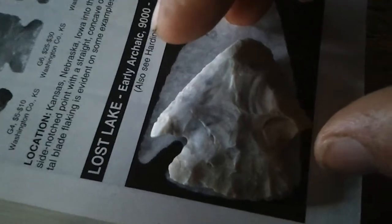If I get the camera to focus on it — there it goes — I believe we got a Lost Lake. It has all the characteristics of a Lost Lake. The base is almost identical to the one pictured in the book. It's a little bit wider, but other than that it's identical. And if you can just imagine that ear being finished where it is right there — see, one on this side — so we're looking at a really archaic piece.